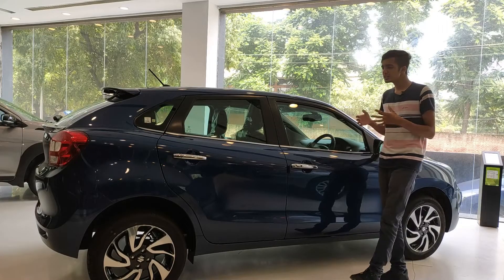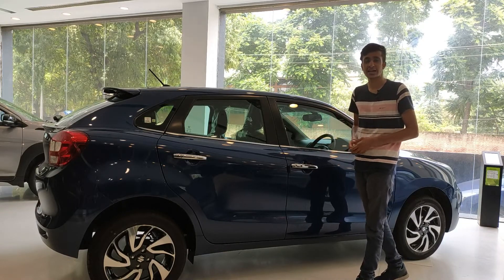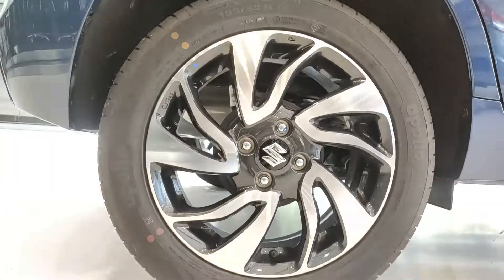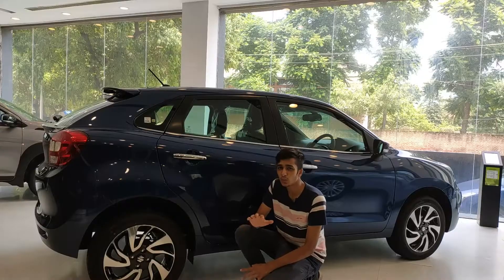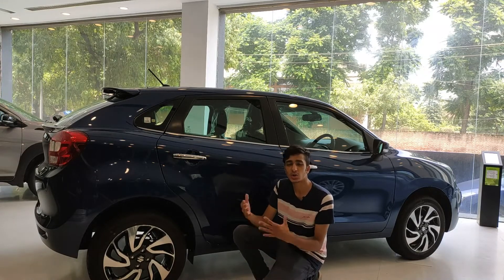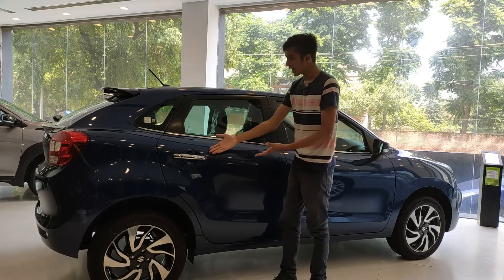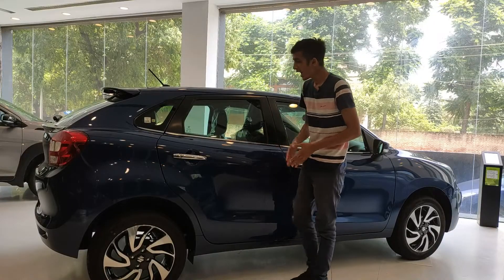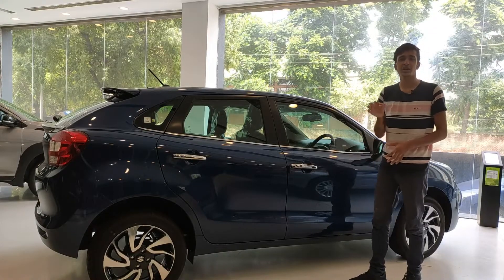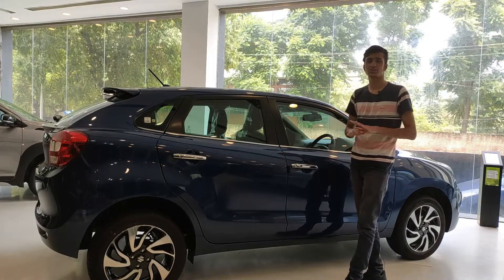Talking about the side profile of the Baleno, this is where we start noticing the curvaceous design most evidently. The beautiful 16-inch alloy wheels look really cool. The amount of chrome used in this car is just perfect — these diamond-cut alloy wheels have chrome garnish, the door handles have chrome garnish, and there's chrome garnish below the windowsill as well. It's just the right amount.